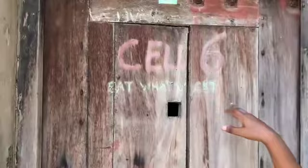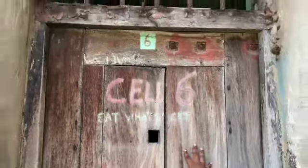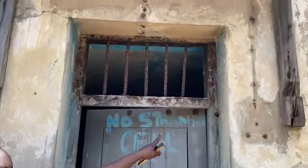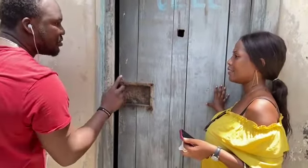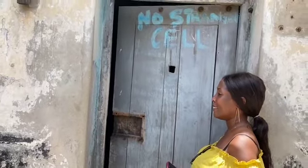The guide points out inscriptions on the cell walls. The rules stated that prisoners had to eat whatever they were given — whether porridge or garri — for the whole day, whether satisfied or not. One inscription reads 'All Seven,' meaning no stranger is permitted to enter the cell.